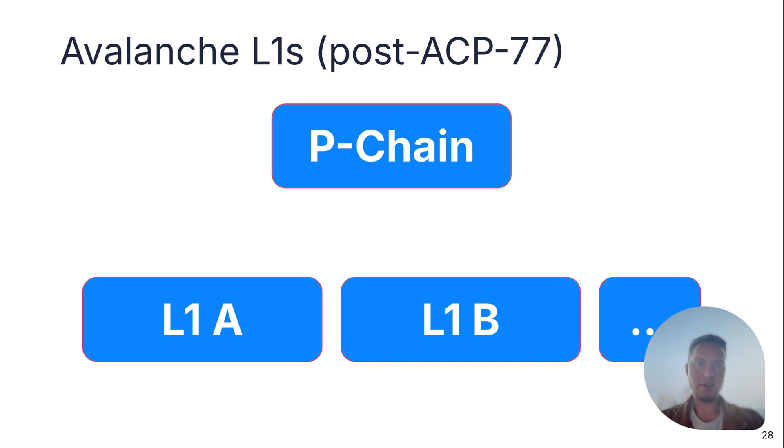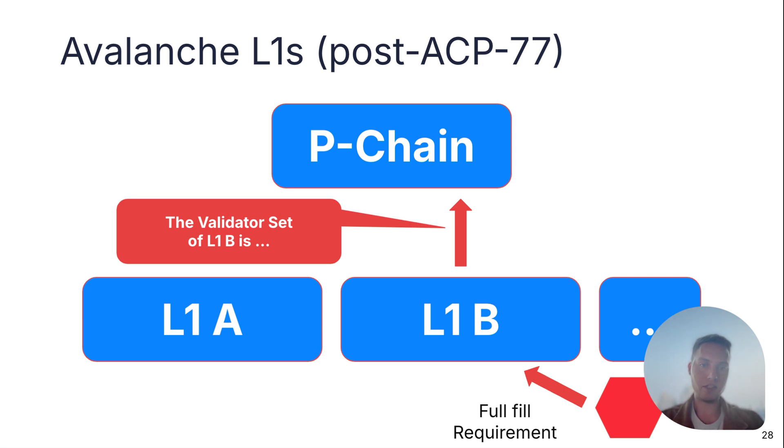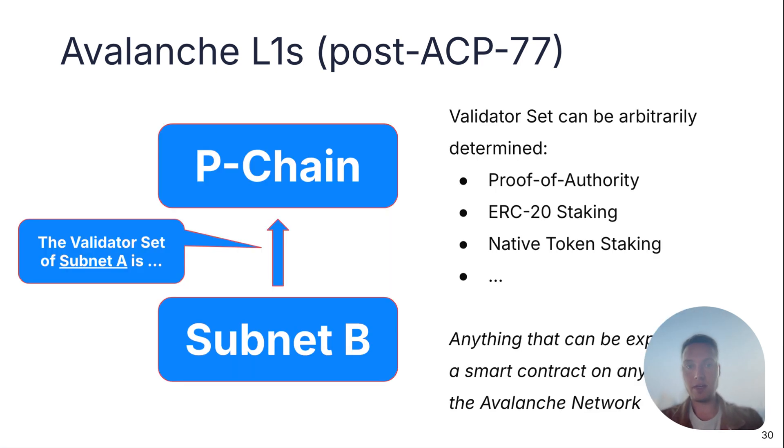In the post-ACP77 design, we're turning the P-chain into a pure registry that no longer implements the logic for how the subnet validator set is managed, but only functions as a registry. From now on, a validator fulfills the staking requirements on a layer 1, and that layer 1 informs the P-chain about changes to the validator set. A layer 1 can also delegate validator set management to a smart contract on itself, or even to a different layer 1 such as the C-chain. This opens up the design space — we can now implement proof-of-authority, ERC-20 staking, native token staking, or literally anything expressible in a smart contract on any Avalanche network.